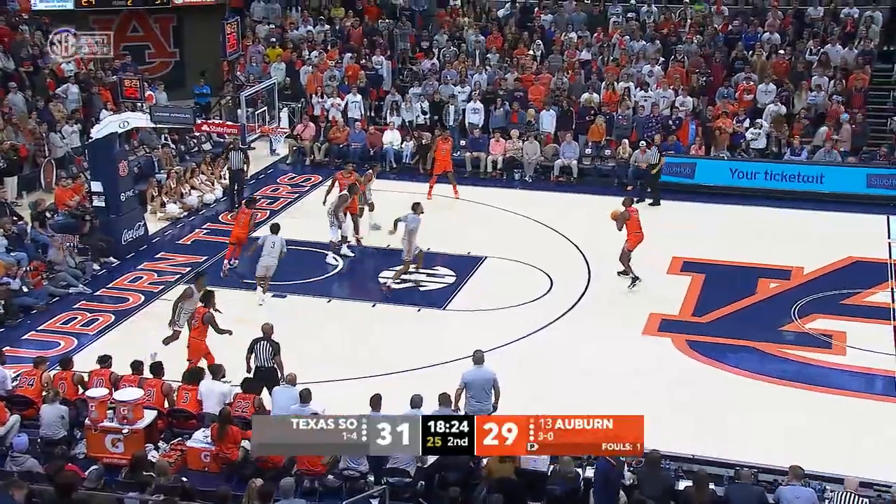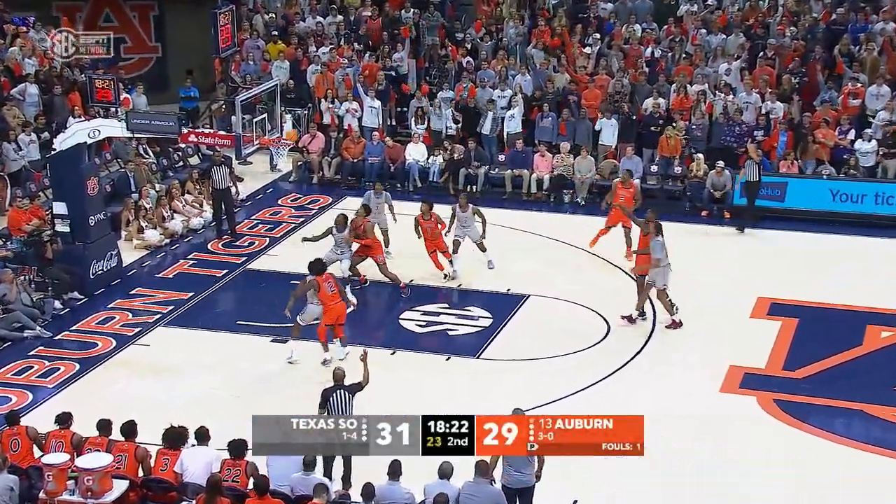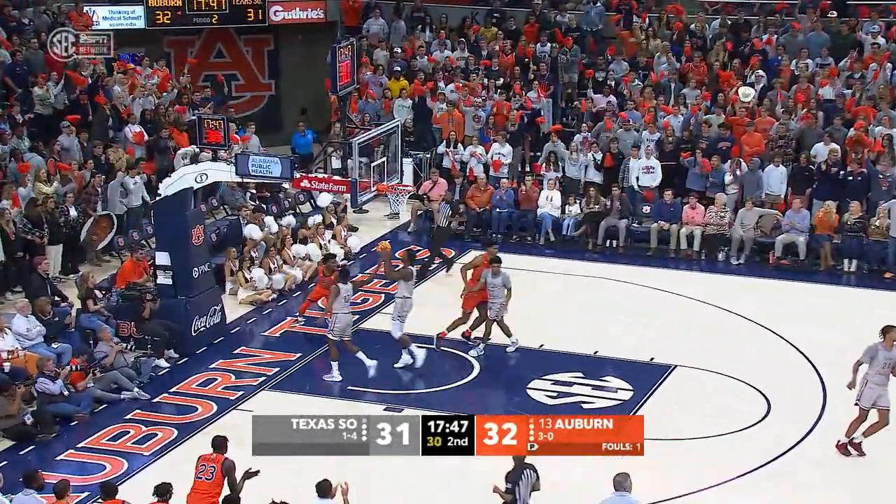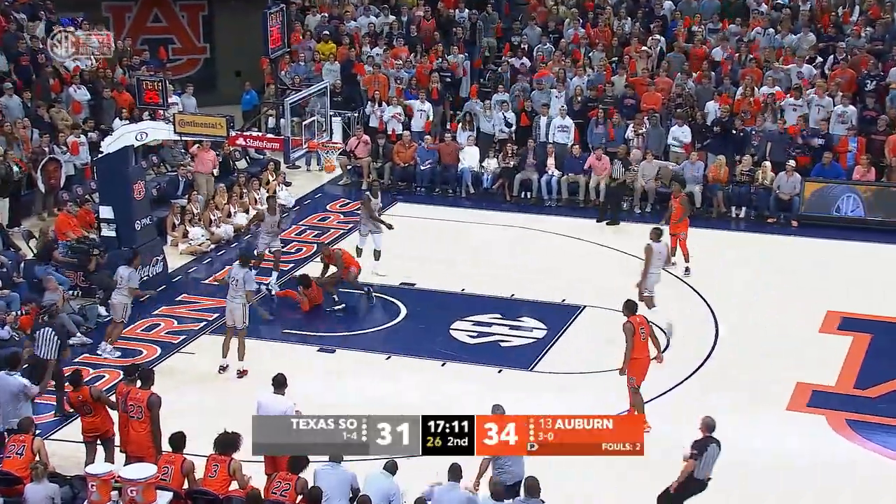And they're rebounding the ball for second shots. Jalen Williams straight away three — good. Ahead to Zep Jasper, to the basket, lays it in. Good pass to the baseline, shot is up, it's good.